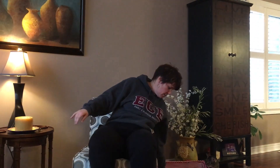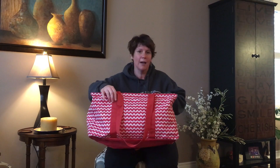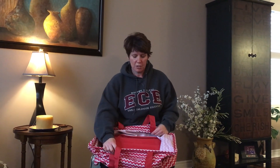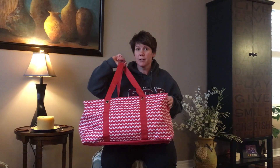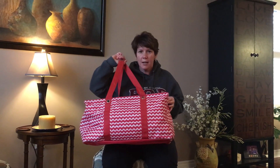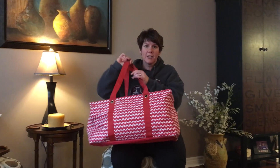The Large Utility Tote has always been a favorite — it's our best seller. It holds up to 50 pounds and crunches down so you can keep it in your car. It's great for groceries, camping, toting Christmas presents, organizing closets, anything you can imagine. The Large Utility Tote is a huge seller, so that's going to be a win-win for anybody on your list.